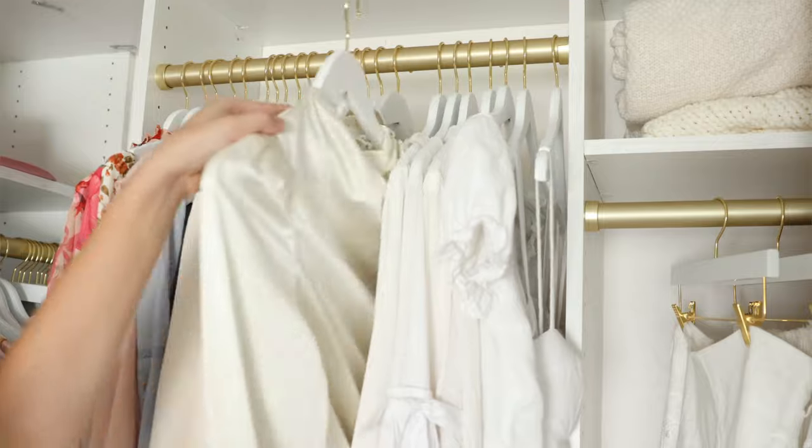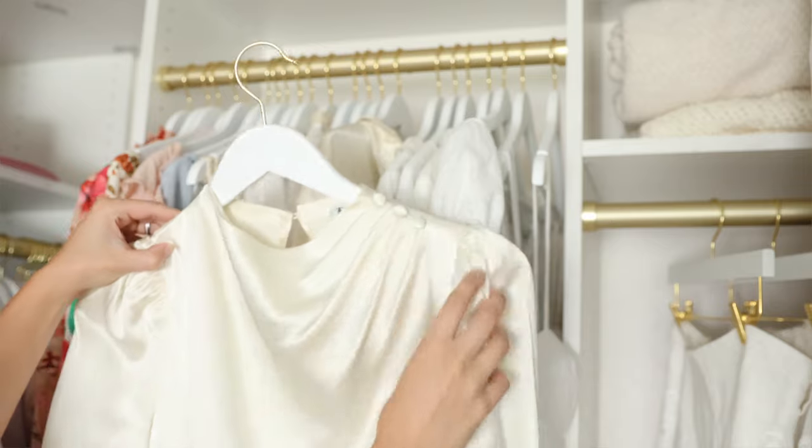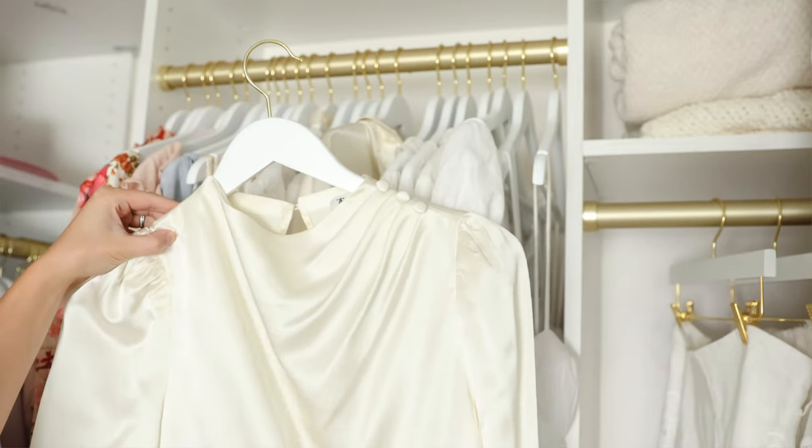This video is made possible through a collaboration with Lily Silk. In case you're not acquainted, allow me to introduce you to Lily Silk, a brand known for its exquisite silk clothing and silk bedding. Personally, I found their silk blouses to be my favorite. I do have a growing collection of their neutral colors in my wardrobe.